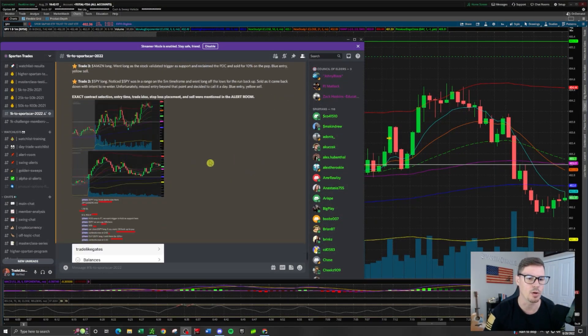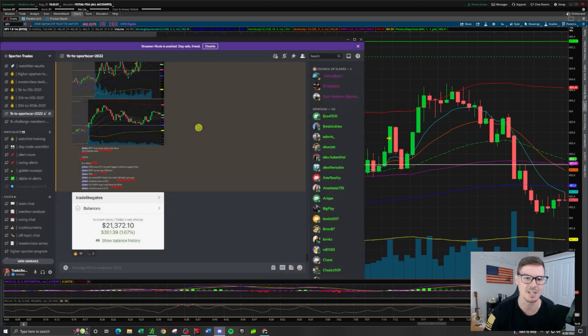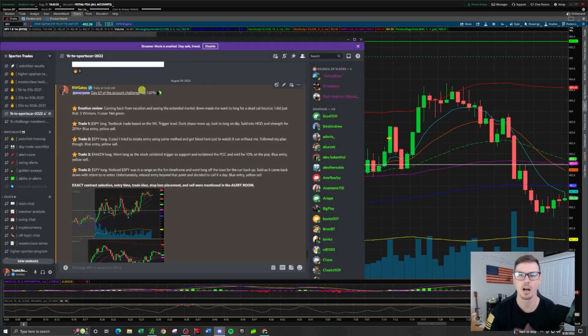Hey, what's up team. Today we're going to be breaking down the trades that were mentioned in the alert room. We're up $351 — it's day number 67 of the $1,000 account challenge. We took four trades today: three winners, one loser, and I'm going to break all of this down line by line in the alert room to bring all the alerts back to full circle and help you understand my rationale behind the trades.